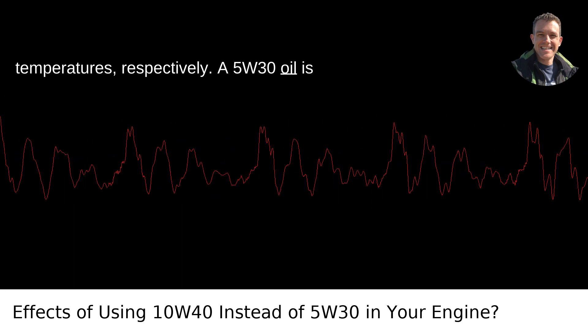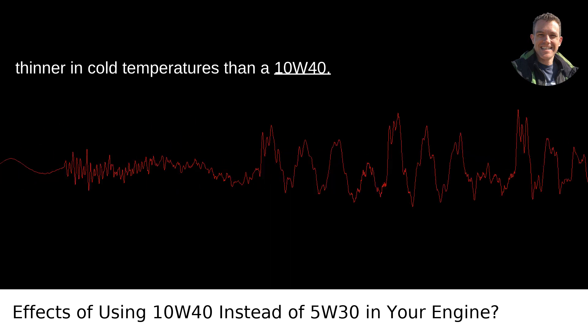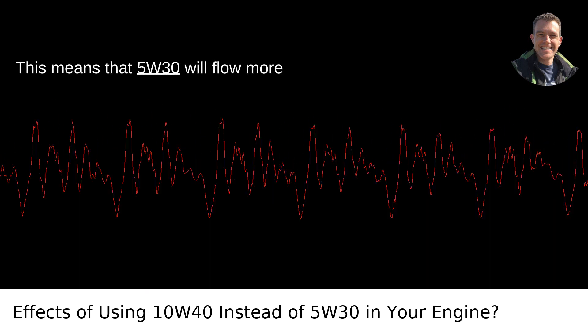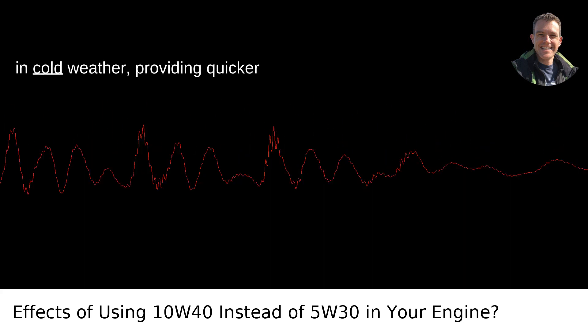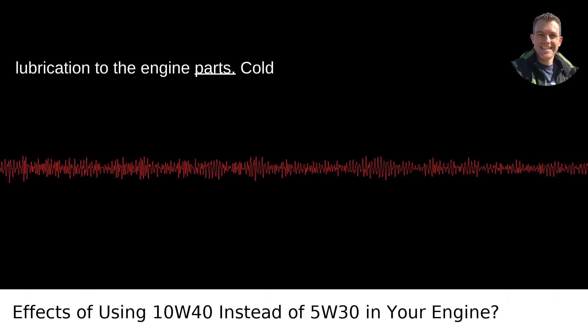A 5W30 oil is thinner in cold temperatures than a 10W40. This means that 5W30 will flow more readily when the engine starts, especially in cold weather, providing quicker lubrication to the engine parts.